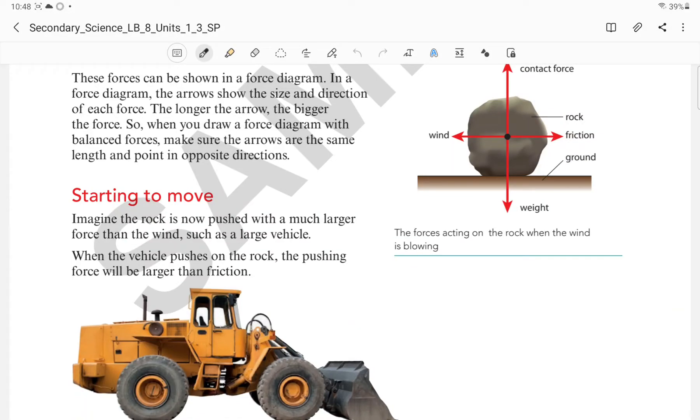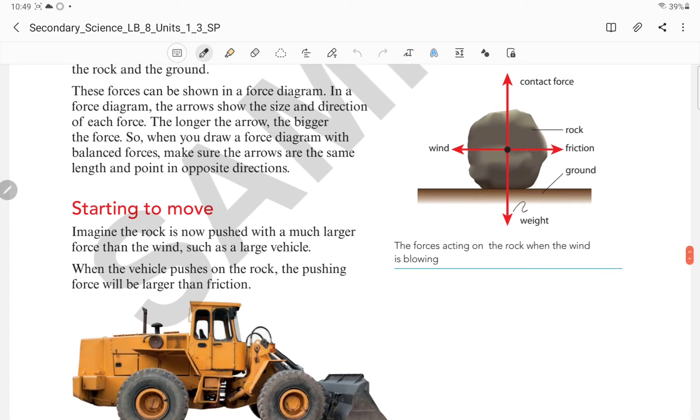We were discussing about balanced force. Balanced force is a force in which the forces will be equal and in opposite directions. That means the resultant force will be 0. Here we can see there is a weight acting downwards and an upward contact force acting upwards. They are equal and opposite, so they are balanced forces.